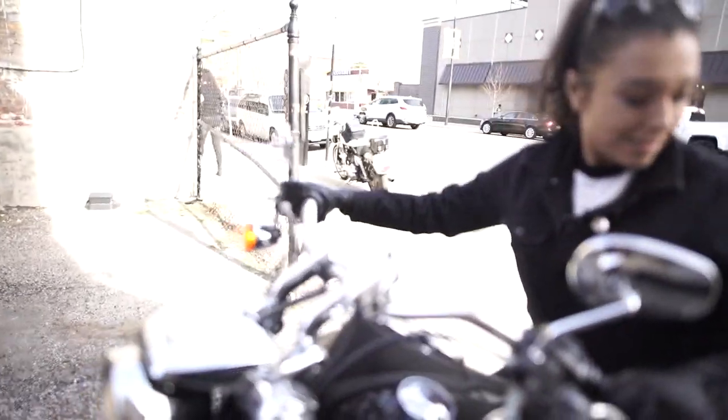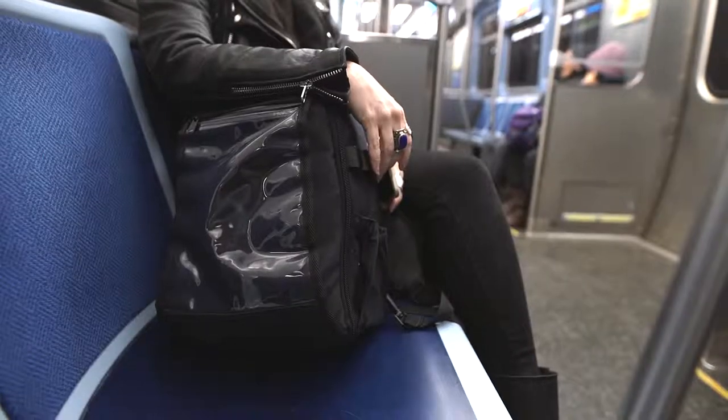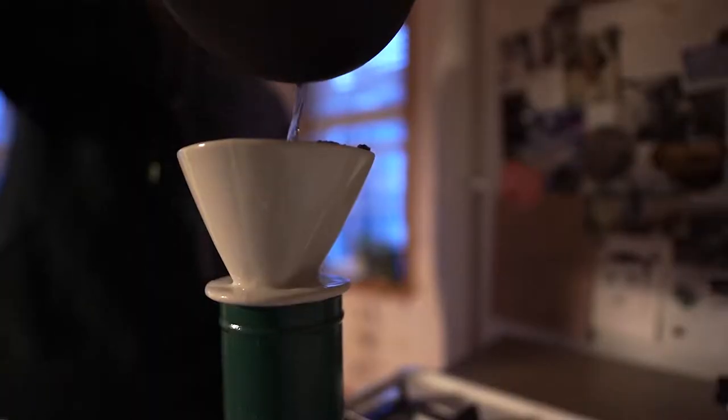I grew up in and around Chicago and I really would have killed to have a bag like the Triple Thread. Jumping on the L with this bag is perfect — the train goes straight to the airport. Once you get there you can easily pull your tablets out and go through TSA. It's great for carry-on.